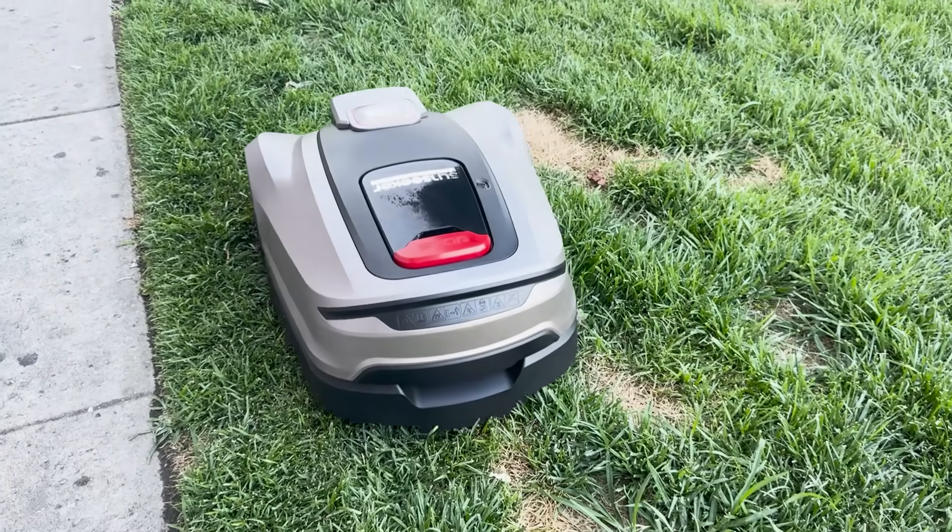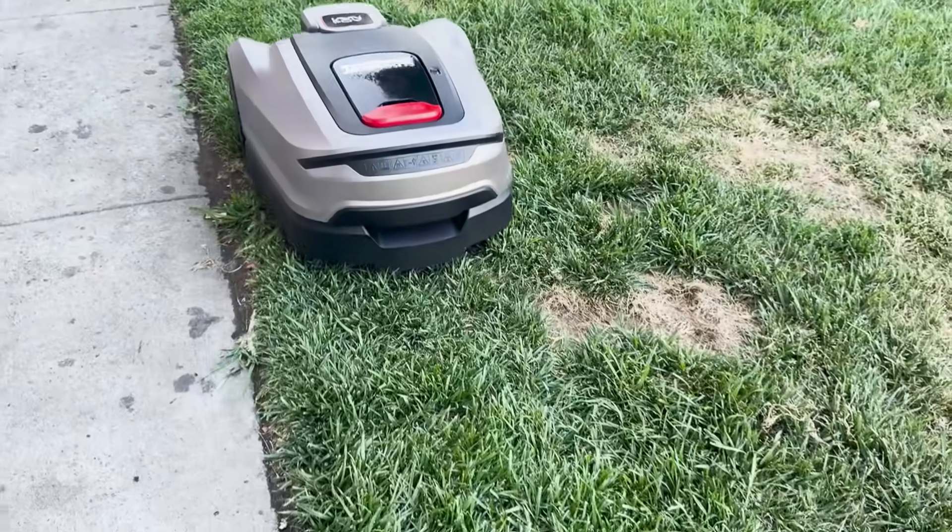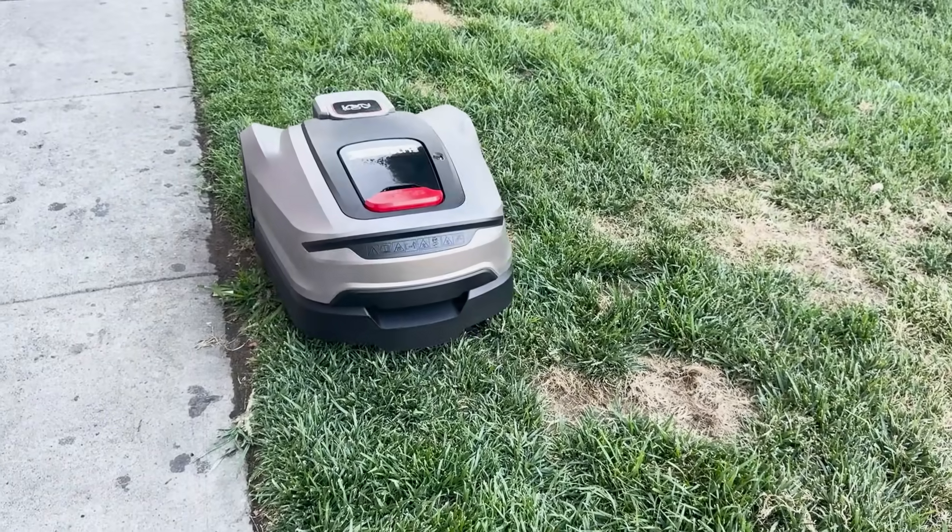Alright, that's it for today's review. If you enjoyed this video, don't forget to hit the like button and subscribe to Rafi Gadget Reviews for more tech reviews. Until next time, happy mowing. Bye!